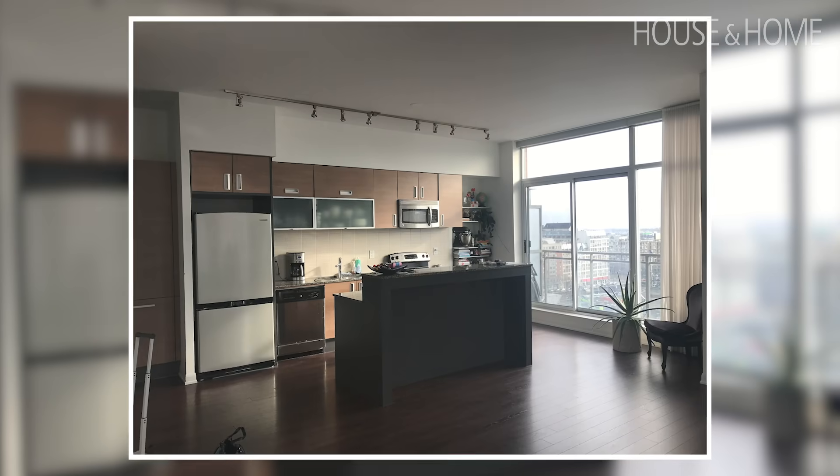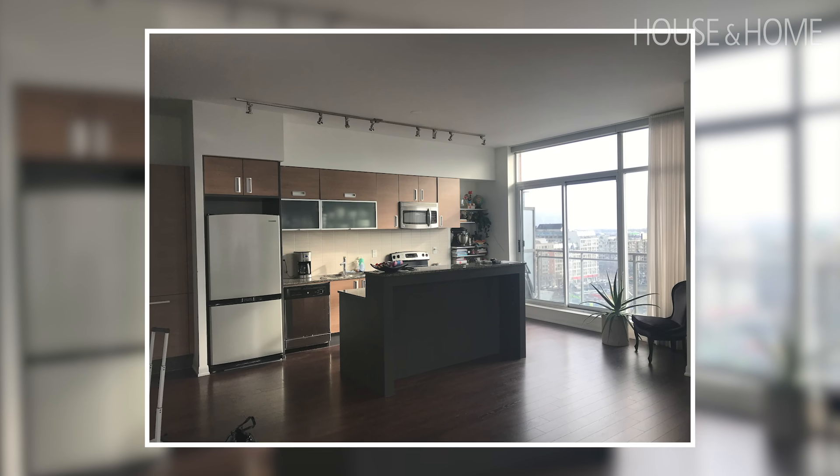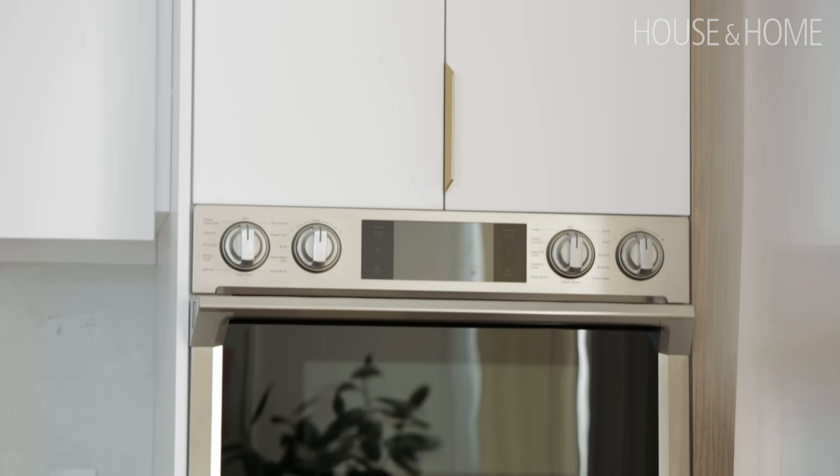The layout was great but the proportions were just not sufficient. They had a very small island — it was tall, it was dark, it blocked the space. They loved having people come over, so being able to expand the entertaining space and make a way more functional, practical kitchen was really important.